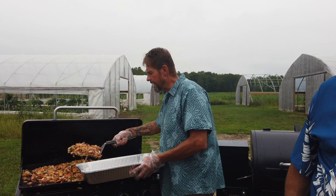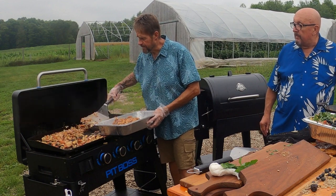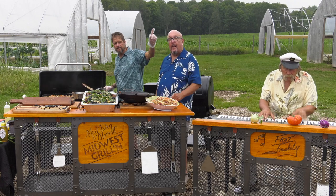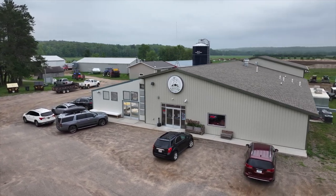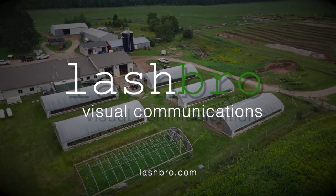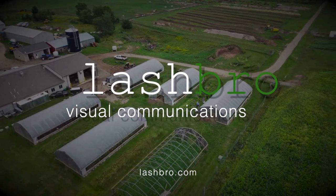Welcome back to Mad Dog and Meryl's Midwest Grill — we had a lovely time here on the farm. We've got Meryl's gorgeous cabbage and the Three Sisters Layered Salad, which looks absolutely delicious. You too can take advantage of all these fresh fruits and vegetables by coming to Forest County Pottawatomie at the farm. It's an unbelievable, gorgeous farm store — come out and see it. Mad Dog and Meryl's Midwest Grillin' is a production of Lashbro Visual Communications. Have a great day, everybody!